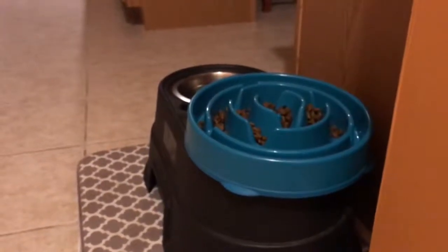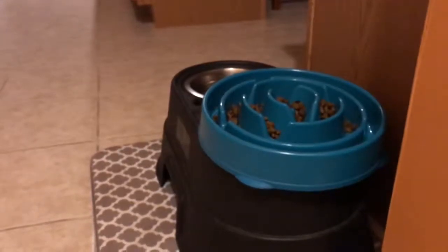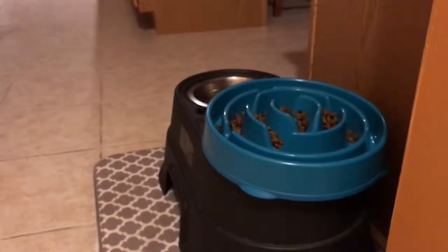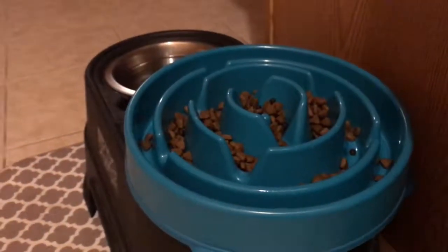It's easier for her to eat without having to bend down at the neck. I know that's how wolves do it in nature and have done it for thousands of years, but I just want it to be more comfortable for her. It just makes sense for her not to have neck strain.